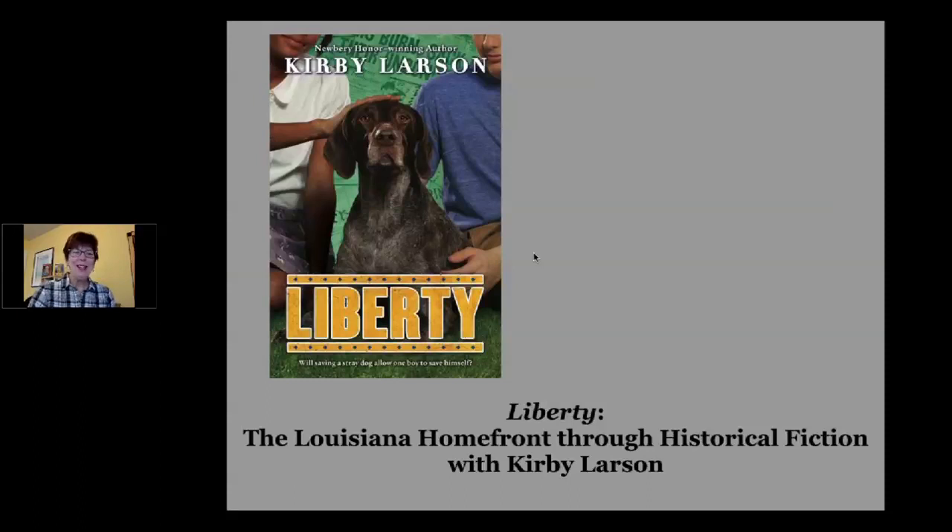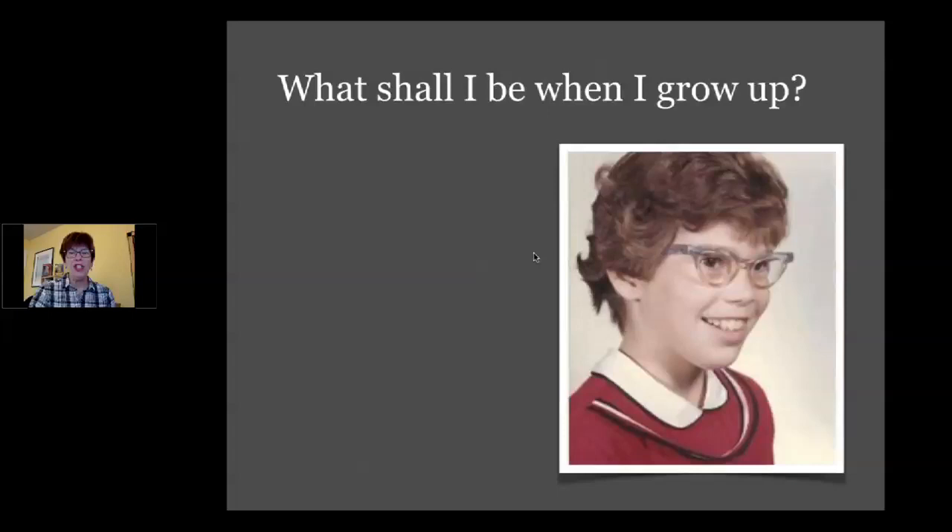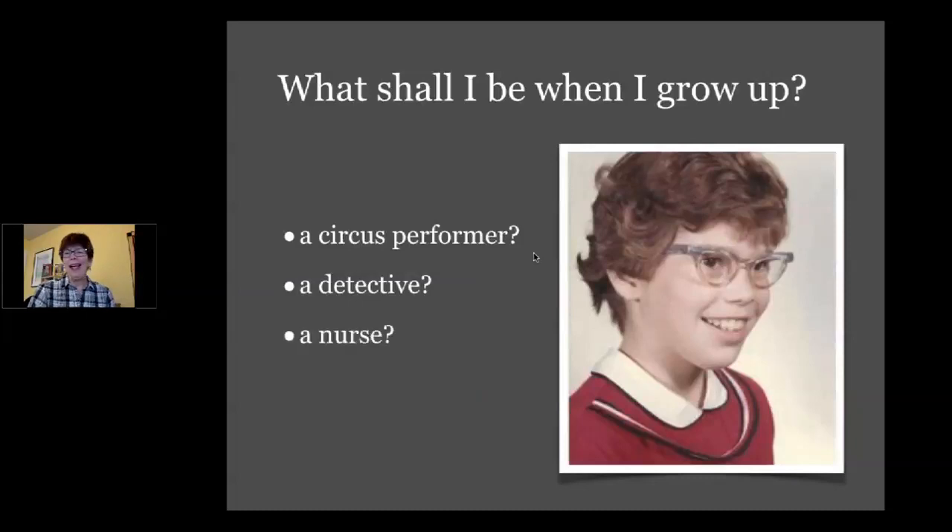I was not always an adult. I was a kid once, just like you, asking many of the same questions you probably asked — like, what will I be when I grow up? I had lots of different ideas. I thought I might be a circus performer, but then I realized I am terrified of heights. I loved the Encyclopedia Brown books, so I thought about being a detective, but my mom said that would be too dangerous. And lots of girls my age ended up being nurses, but I faint at the sight of blood. But ever since I learned to read, I loved books, and I decided that maybe being a writer was the path for me.